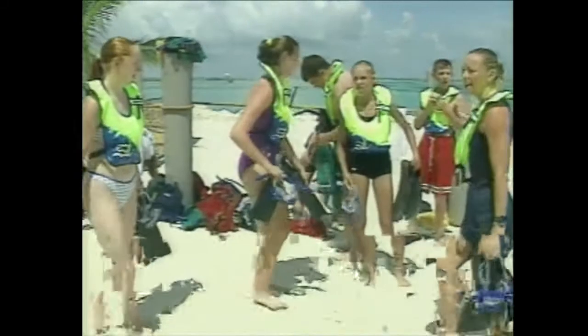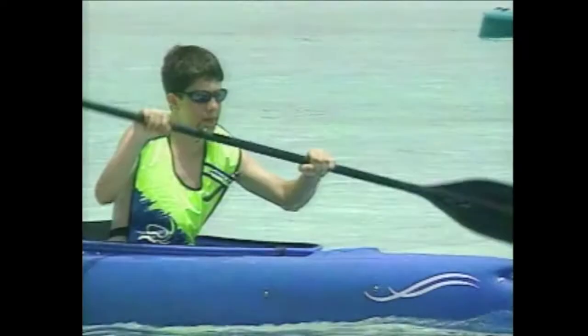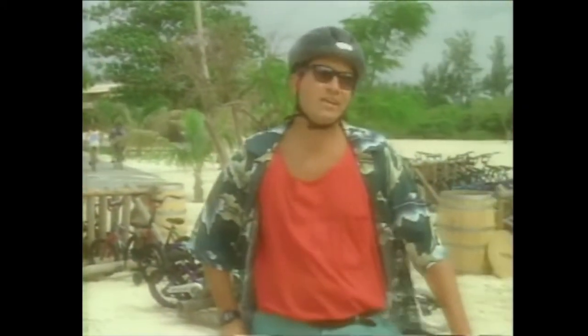Snorkeling equipment rentals are available next to the Snorkeling Lagoon at Gills, Fins, and Boats. You'll also find a variety of watercraft available for rental: paddle boats, sea cycles, kayaks, and suncats. When you're ready to explore the remote areas of the island, check out our hiking and biking trails.